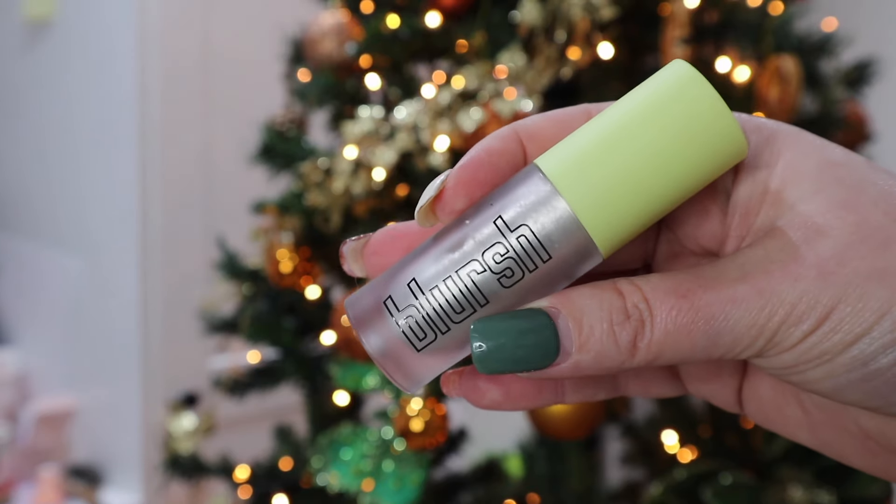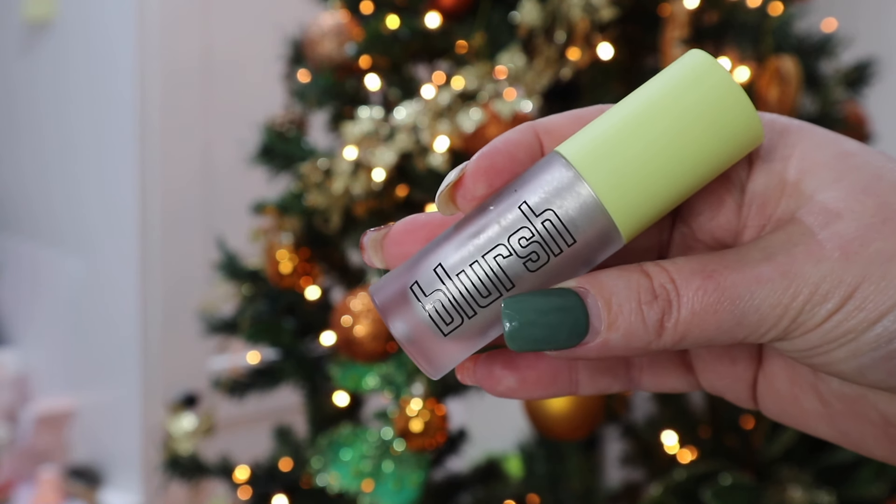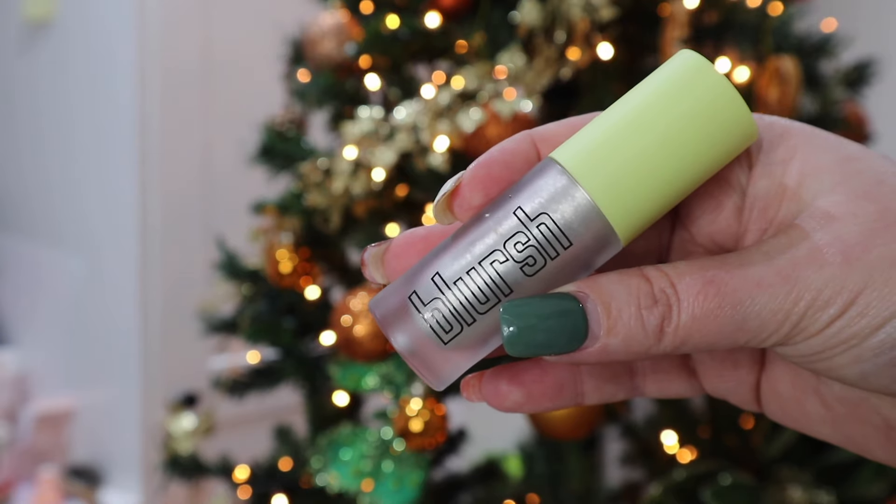The second product that had me dazzled this year was by Made by Mitchell — it is Drip Drip. I don't think this came out this year, but it was an absolute sensational trend and I had to pick it up. I love an inner corner highlight, and popping this on is insane. I feel like everybody should have this in their arsenal — a multi-purpose silver sparkly product you can use for fun makeup, highlight makeup, all that kind of stuff. This is just so good. Definite absolute find.